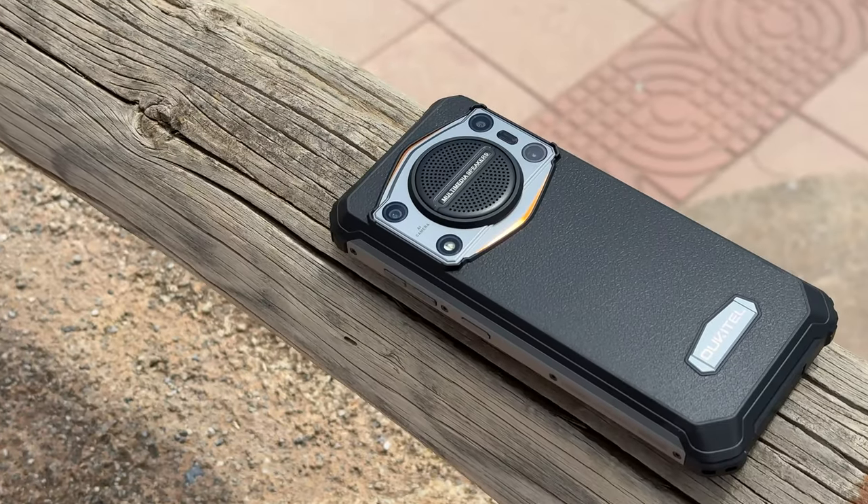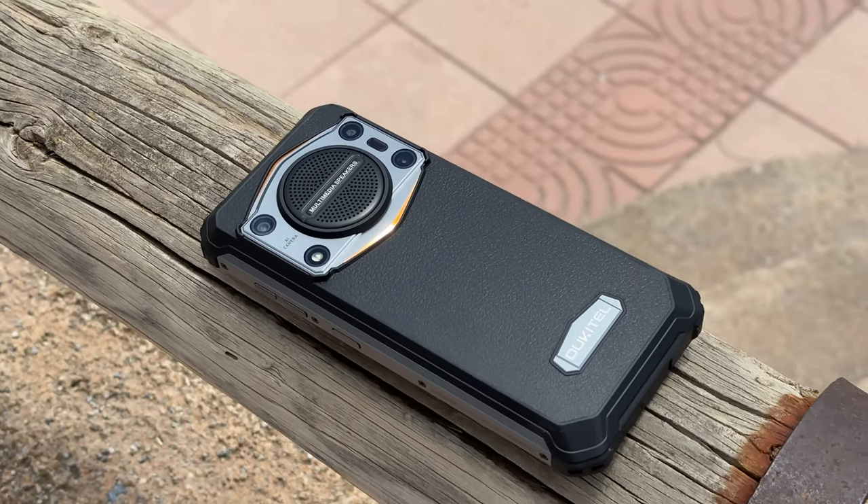So there you have it — a quick look at Oukitel's latest rugged device, the WP-22. Thanks for watching and I'll see you guys in the next one.